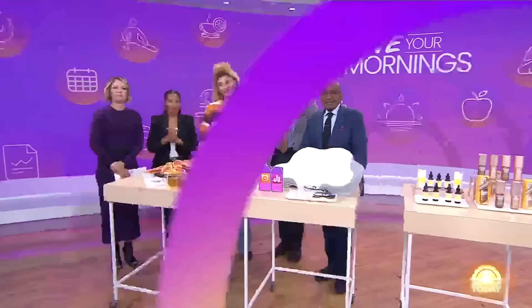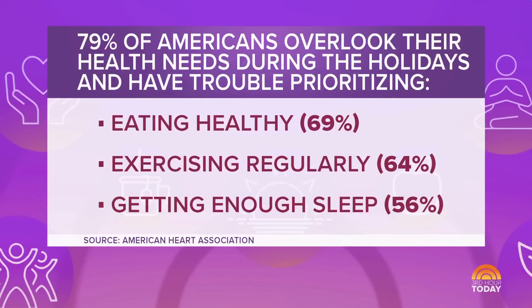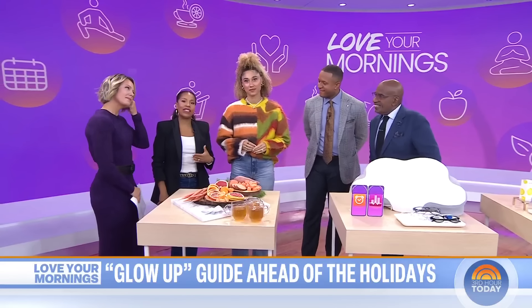We are back now with an important edition of Love Your Mornings as we head into the holiday season. A survey from the American Heart Association found that nearly 80% of Americans overlook their health needs during the season. We also have trouble prioritizing eating right, exercising enough, and sleeping enough. Today, contributor and Peloton instructor Allie Love is here with her guide to help us get ahead of it and have a glow-up before the holiday season even begins.